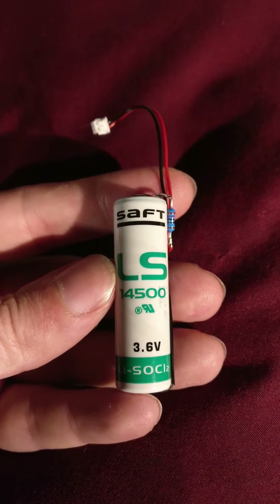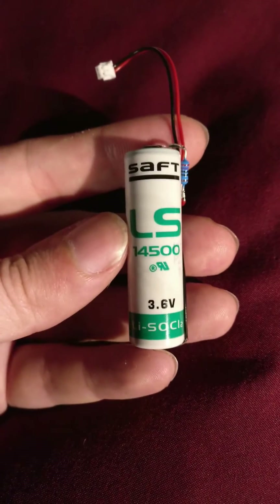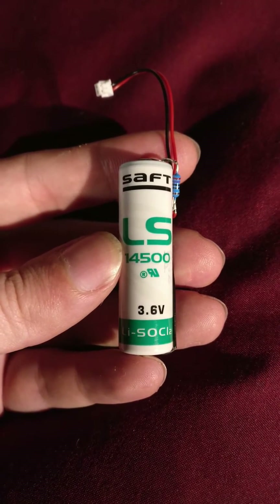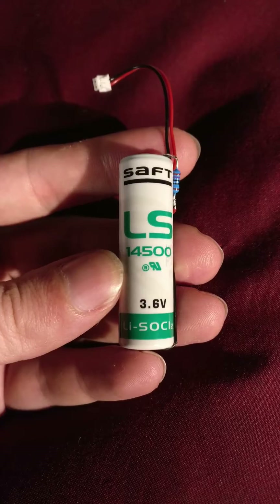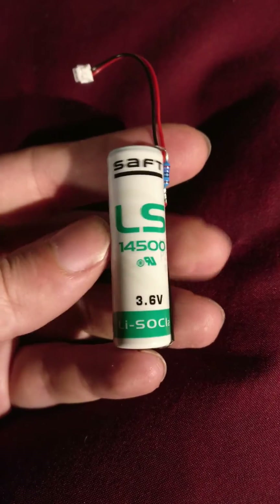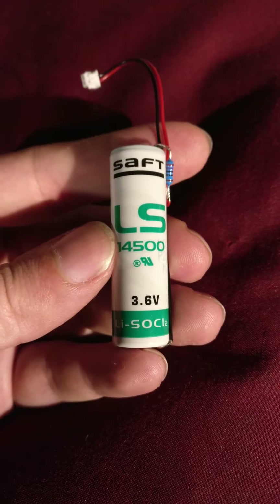Hello everybody, just another quick impromptu video while I'm still getting everything settled here in my new place. I just thought I'd do a quick blurb on this little interesting thing that I found inside of a piece of equipment that I got to take apart.